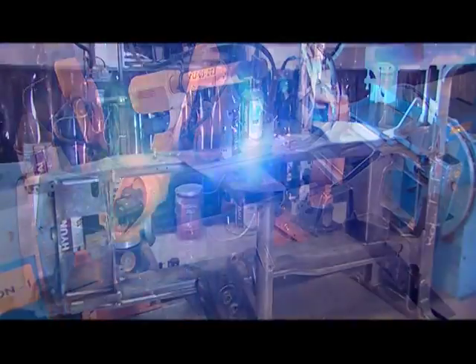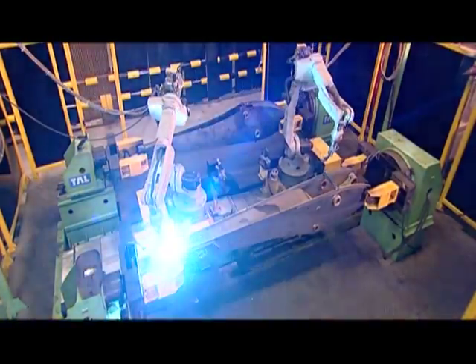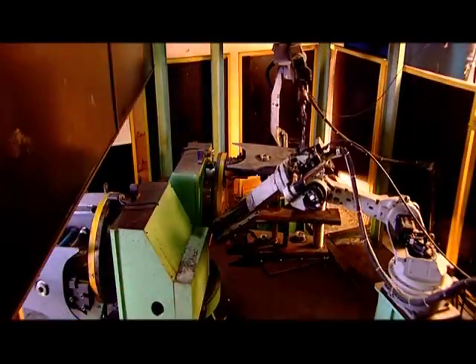Innovative robotic solutions, balancing robotic welding to manual welding for optimal output, ensure high weld integrity.